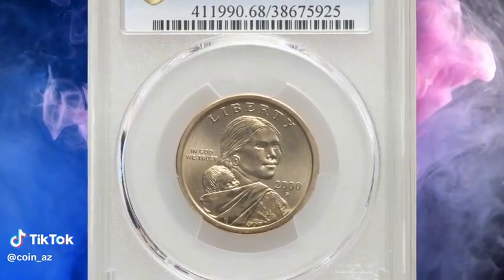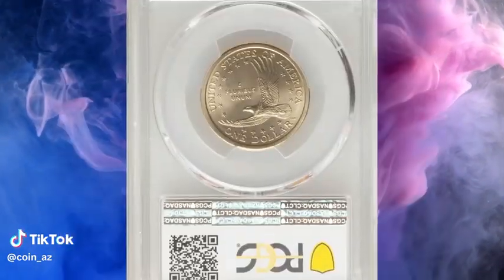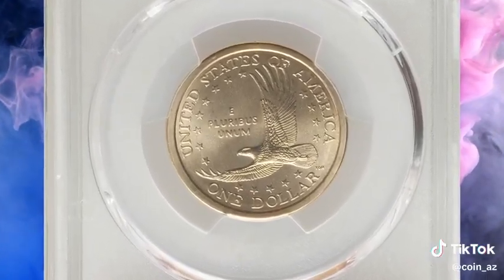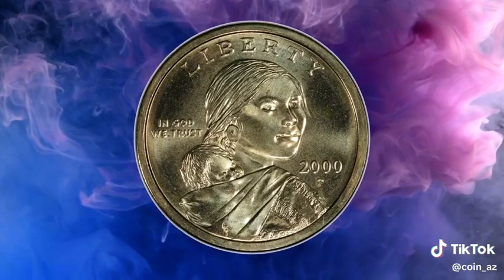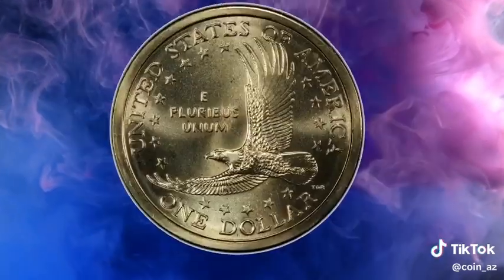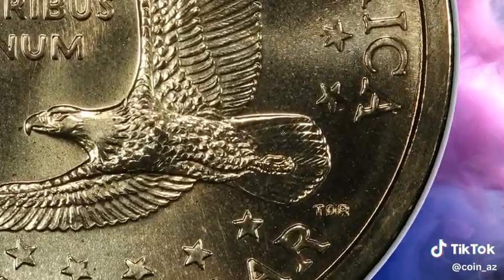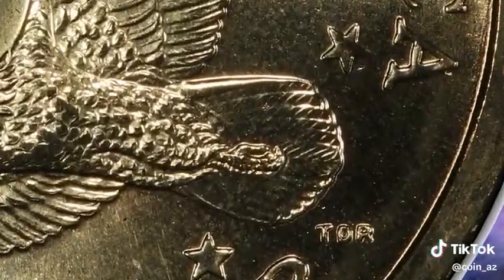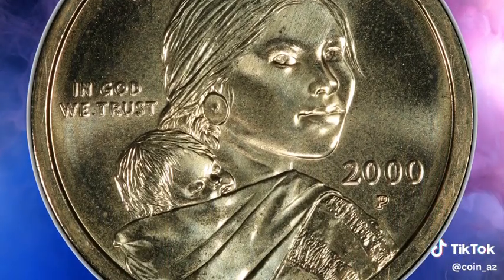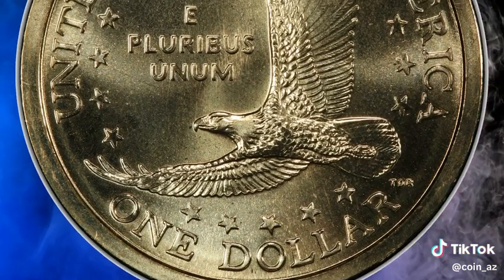This is a 2000-P Sacagawea dollar in MS-68 condition. The famous 2000-P Sacagawea dollars are distinguished by the veins on the eagle's tail — that ribbing is not present on uncirculated or even proof coins, according to Heritage. With only 5,500 coins distributed and given to the public, it's easy to see why these cherry pickers and guidebook variety coins are so sought after.